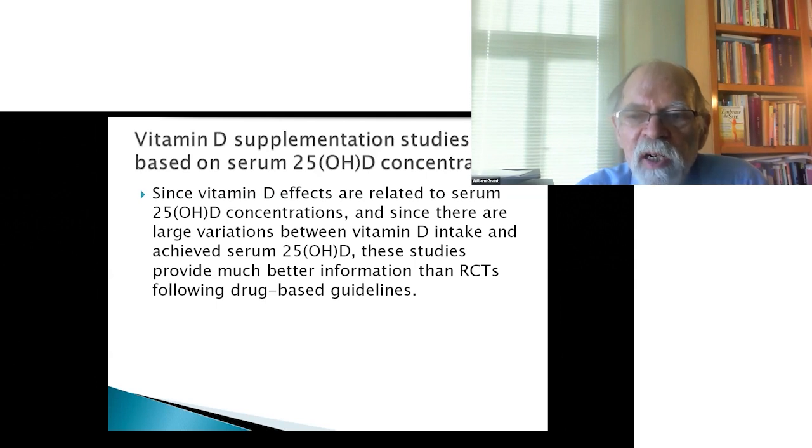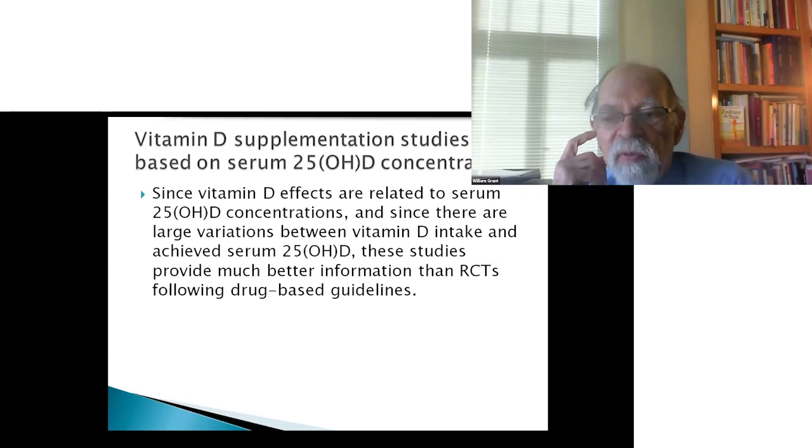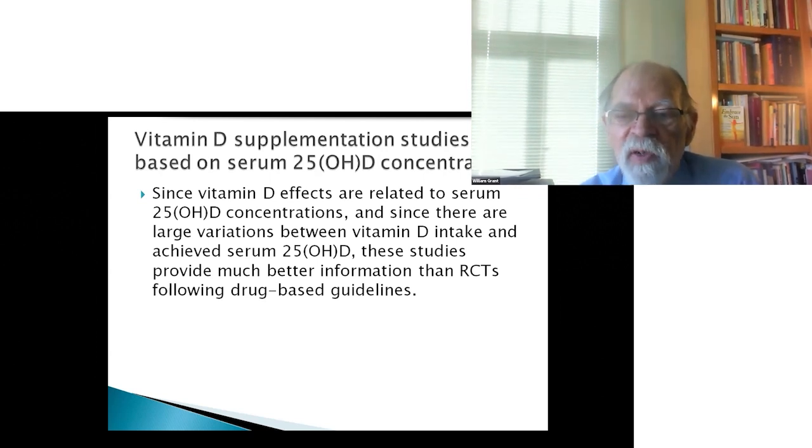It is possible, however, to design RCTs based on serum 25-hydroxyvitamin D concentrations. What you have to do is measure 25-hydroxyvitamin D before enrolling people, try to enroll people with low vitamin D levels, give them a vitamin D dose that will raise their level to values high enough to reduce disease risk, and then measure their achieved 25-hydroxyvitamin D levels. These types of properly designed trials are just starting to be done.